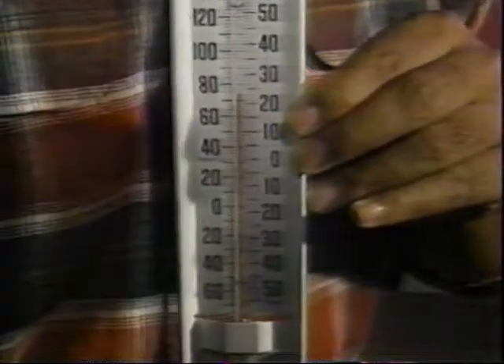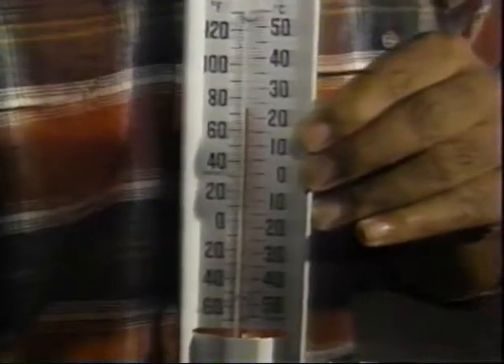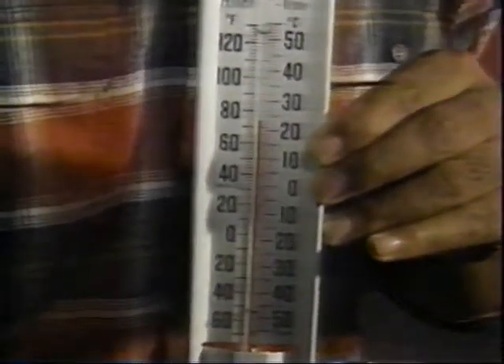Kim Thompson of Gravenhurst emailed us and wants to know why they use the red liquid in the weather thermometer instead of mercury. That liquid in there is alcohol, and it's just colored red. The biggest reason why they use it is because it's cheaper than mercury, and it works better than something like water.